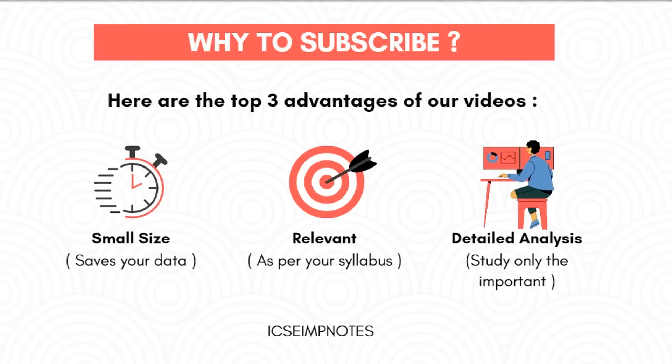Here are the top 3 advantages of our videos: Small size, so that you can save your data. Relevant — our videos are made as per your latest syllabus. Detailed analysis — we create our content through the detailed analysis and experience of our expert team, so that you study only the important concepts.